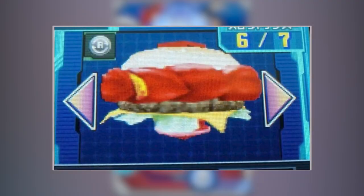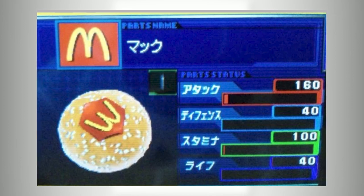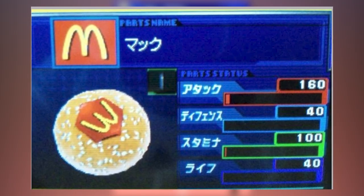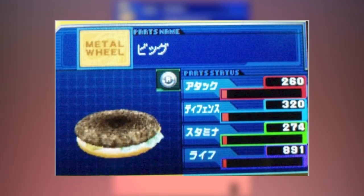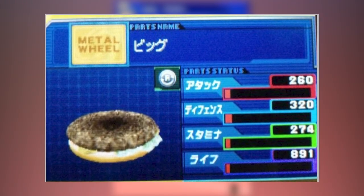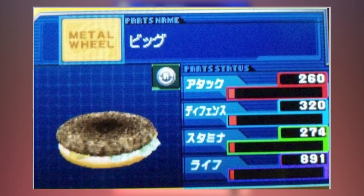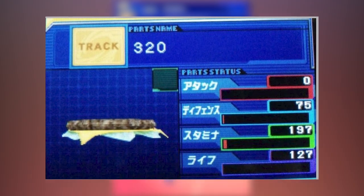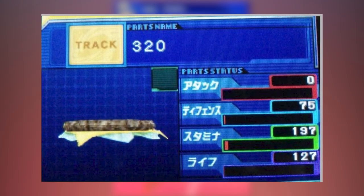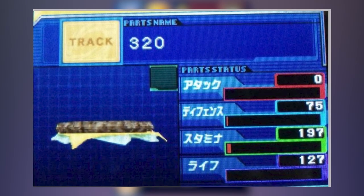This burgerlicious Beyblade consists of five parts, which was par for the course at the time. It has a face bolt featuring the golden arches, the Mac energy ring consisting of the top bun. The fusion wheel is Big — not in size, that's just the name of the part — and it comprises of a beef patty, a layer of lettuce, pickles, onions, another slice of bread, and the famous special sauce. The spin track is 320, featuring an additional patty, along with a slice of orange cheese, and an extra layer of lettuce.